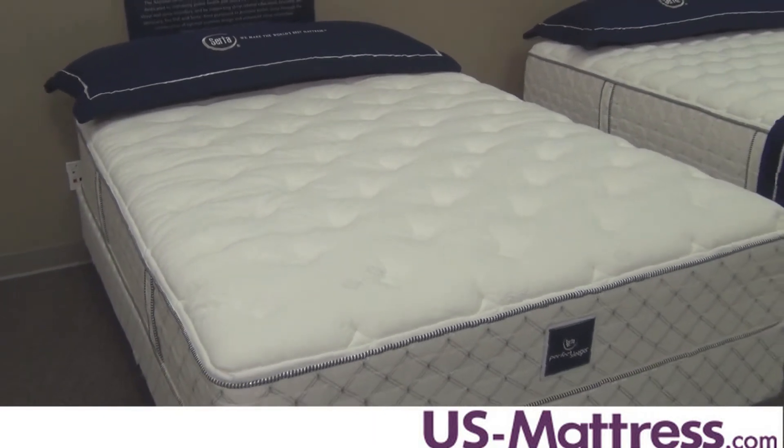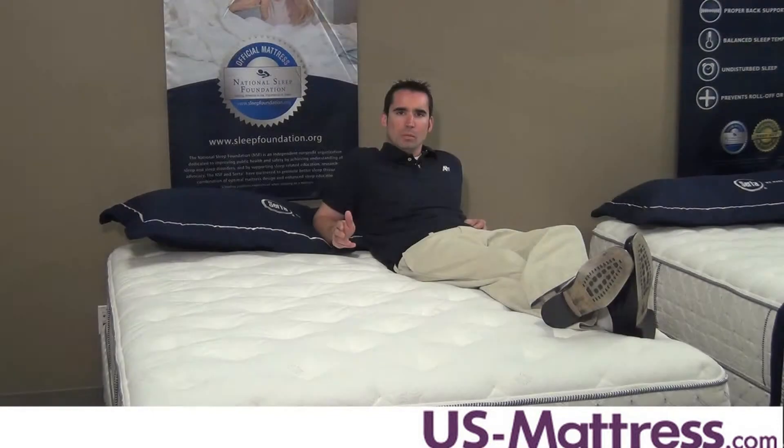The coil system is identical — it's the 532 continuous coil system. The coil system is a one-piece helical that's spun from head to toe. It's very nice and provides solid back support and long-lasting durability.